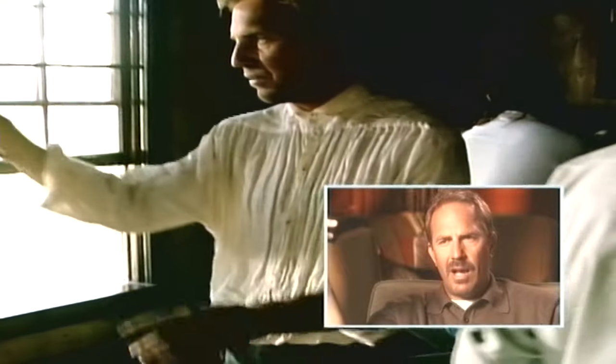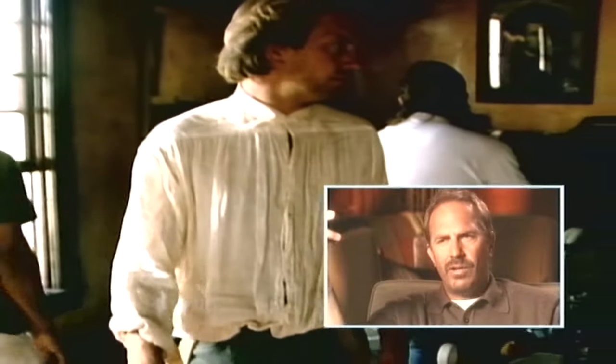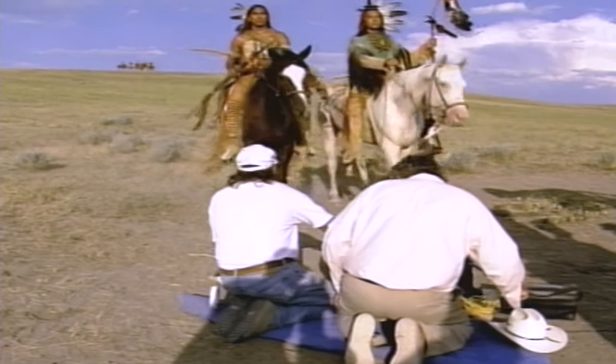I always felt armed with the script. Everything I saw in the camera — if it didn't tell me the story of the script, then I wasn't interested. And Dean really respected that. I loved the idea of doing a Western with that scope, that proportion. I just wanted to do the picture. It was one of those scripts that you read and there's no question — you want to be part of it.